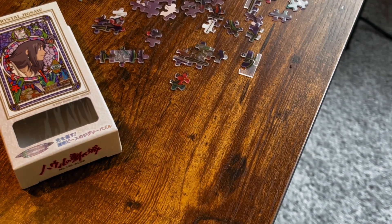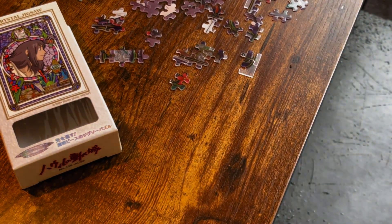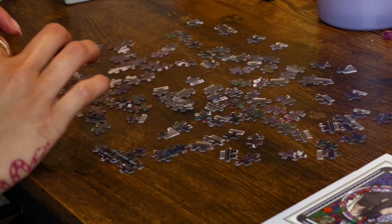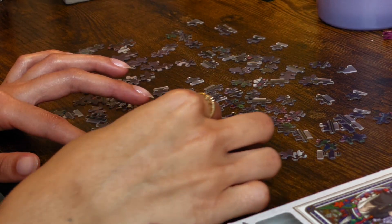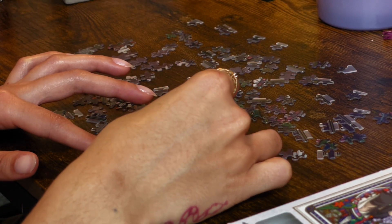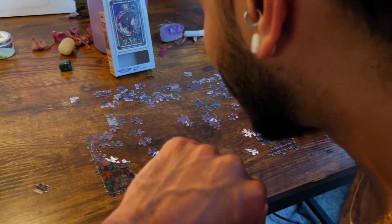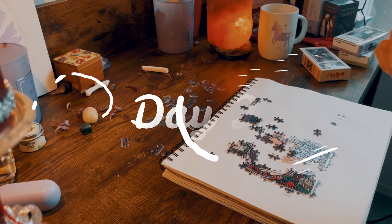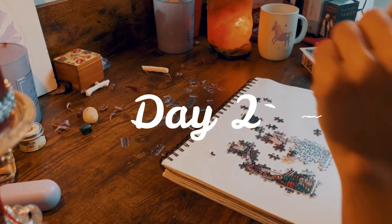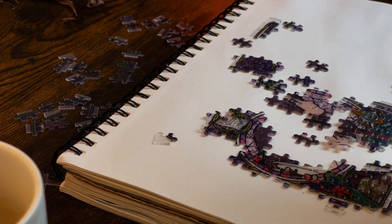I highly recommend having a comfortable chair because my back was killing me after about an hour. I genuinely don't remember the last time I made a puzzle. It took me about two days to complete — I had a huge headache the first day, and thankfully my boyfriend helped me for a little while.